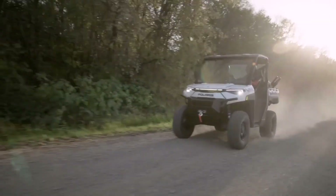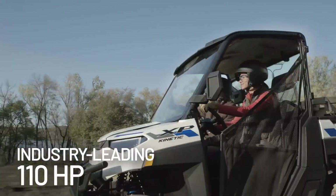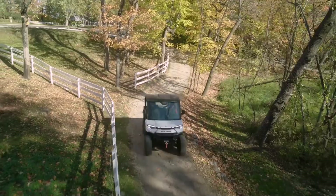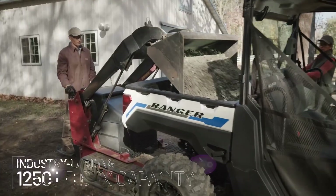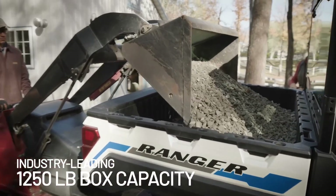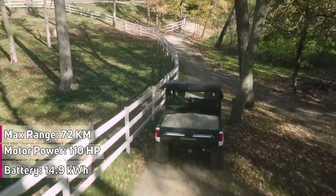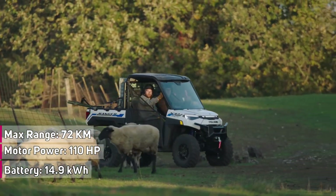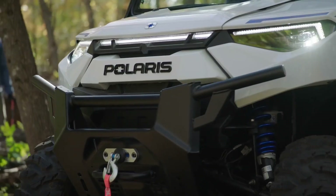Ranger XP Kinetic offers three drive modes — Eco Plus, Standard, and Sport mode — so you can optimize the power for the task at hand. One of the most impressive features of the Ranger XP Kinetic is its range. Equipped with 14.9 kilowatt-hours of lithium-ion battery capacity, the premium model offers up to 72 kilometers of range on a single charge.